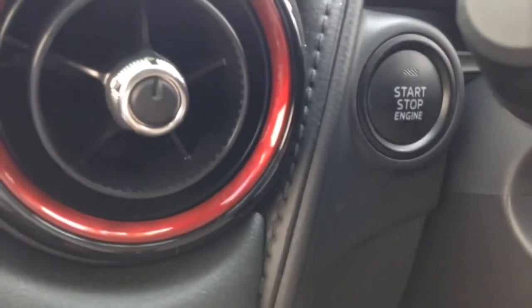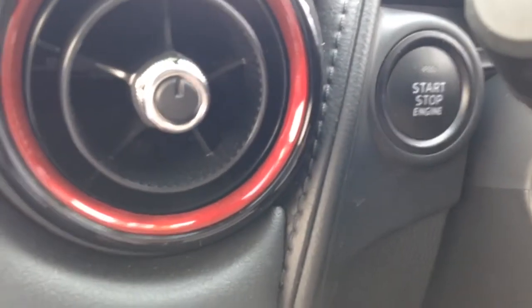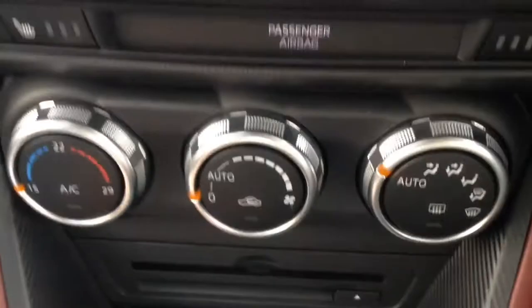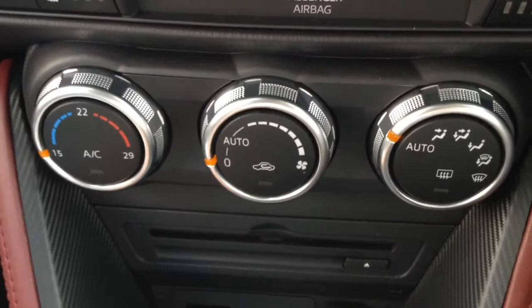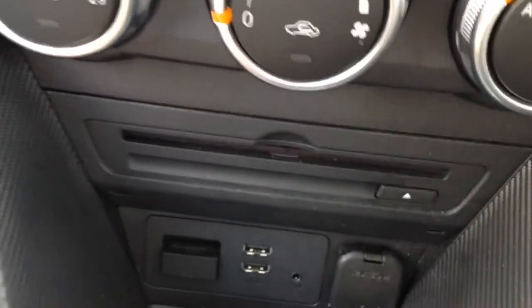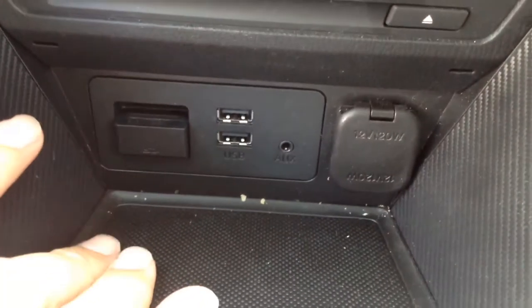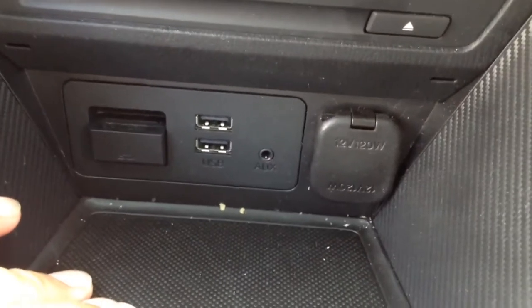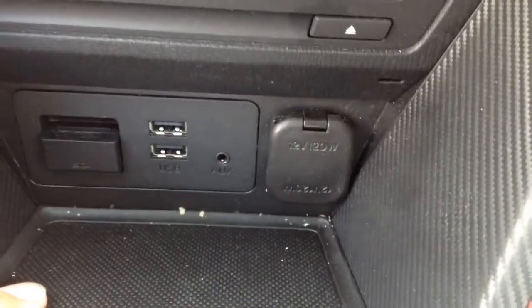Just to the right there is the start-stop engine button. Back to the centre, there are switches for the heated front seats, a manual air conditioning system, a CD player at the bottom, and the AUX input. There's an SD card slot for the sat nav, two USB slots, a headphone socket, and a 12-volt socket so you can charge your phone or device.